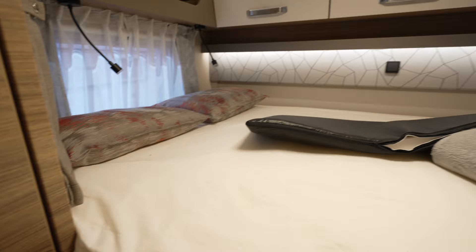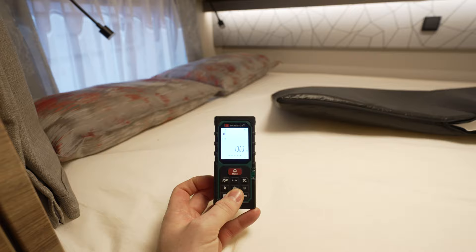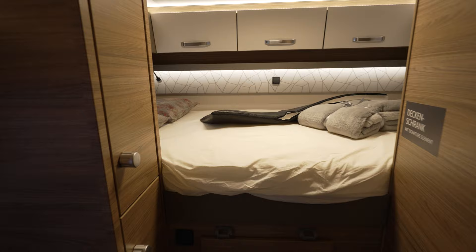The bed is 1.3 meters at the widest part and about 2.1 meters at the longest part, so you should be pretty comfortably sleeping there.